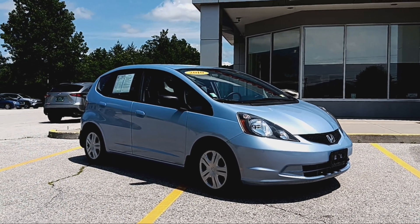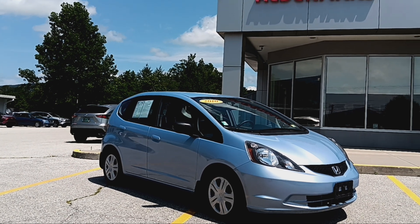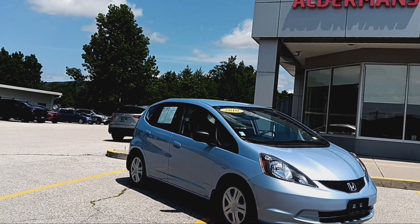Hello everybody, this is Bill Sullivan again with Alderman's Toyota, Route 7 South in Rutland, Vermont, where your satisfaction is our top priority. I would like to thank you for inquiring on this 2010 Honda Fit.